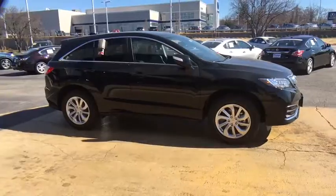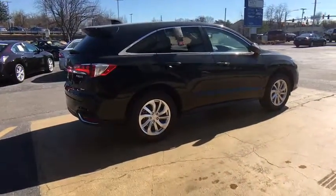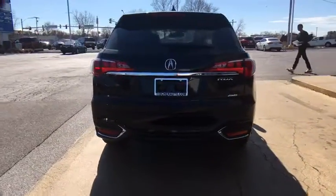Navigation system, lane departure warning, stability control, traction control, power liftgate, steering wheel audio controls, power passenger seat, backup camera, all-wheel drive, keyless entry, anti-lock braking system, Bluetooth.